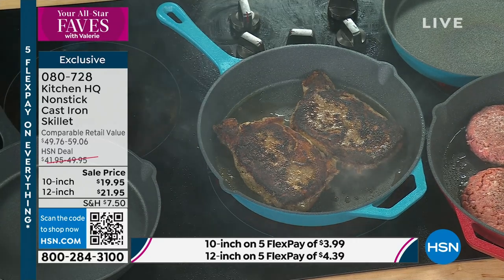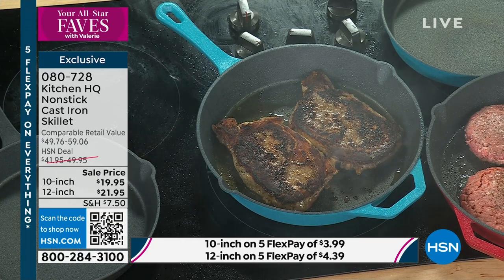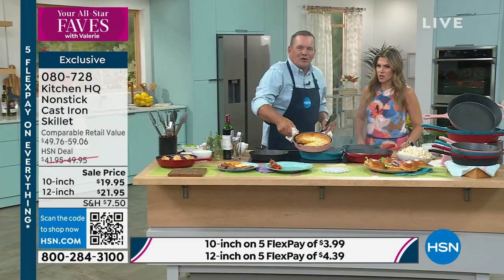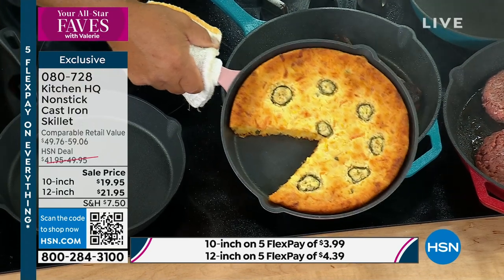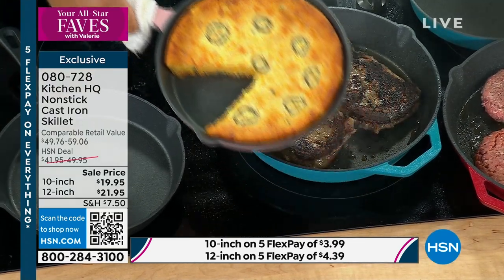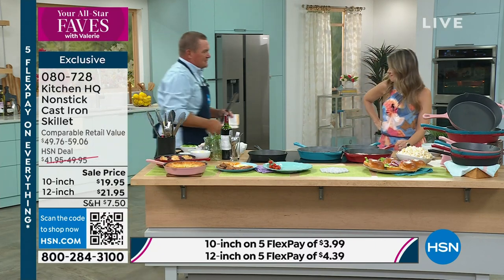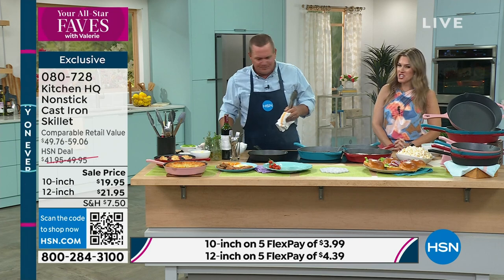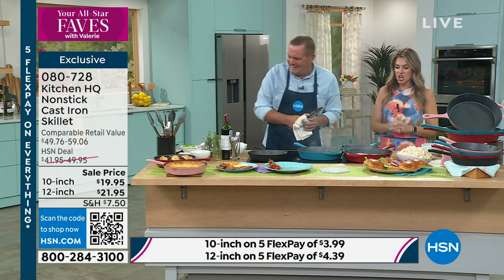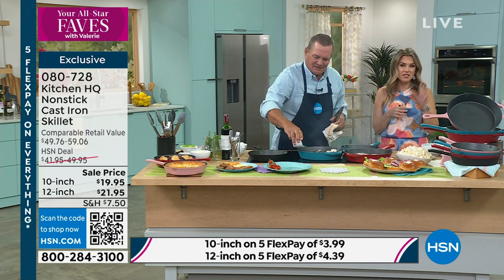Out on the grill, my favorite thing to do: cornbread. Smoked jalapeño cornbread done in a cast iron skillet on a smoker or a pellet grill — it's amazing. I even chop up bacon and put some cheddar cheese in there. It's unbelievable. John is cooking fast and furiously, but this deal will expire today with the five flex pay. The 10-inch is only $3.99 to get home, the 12-inch is only $4.39.